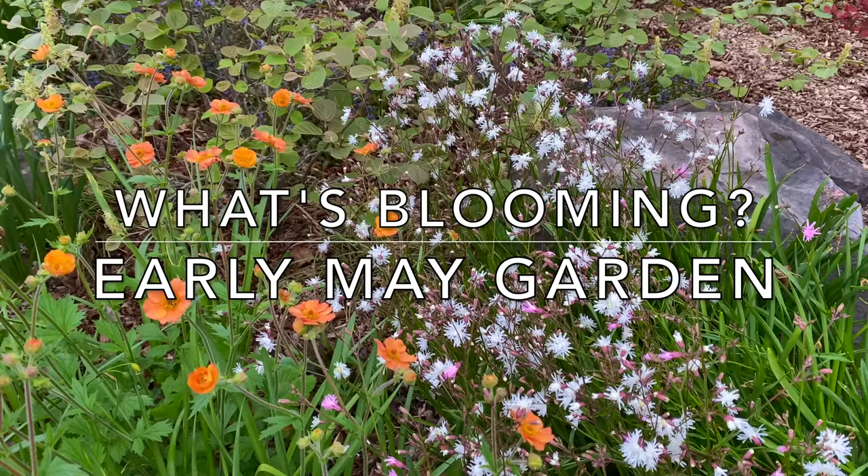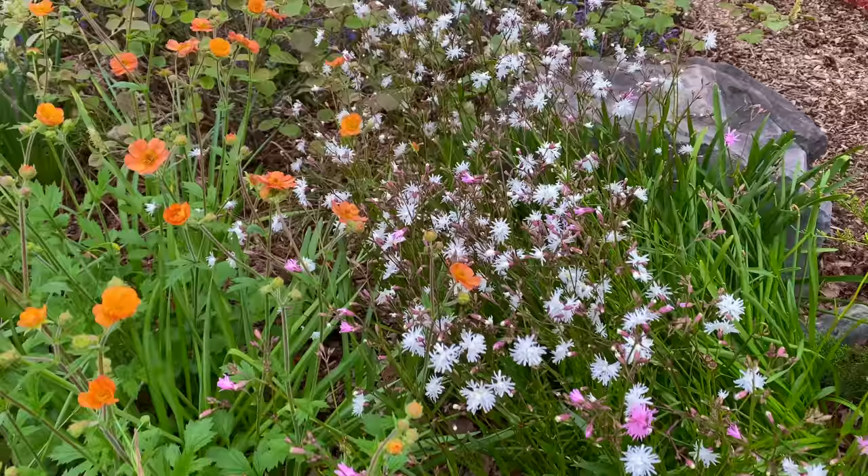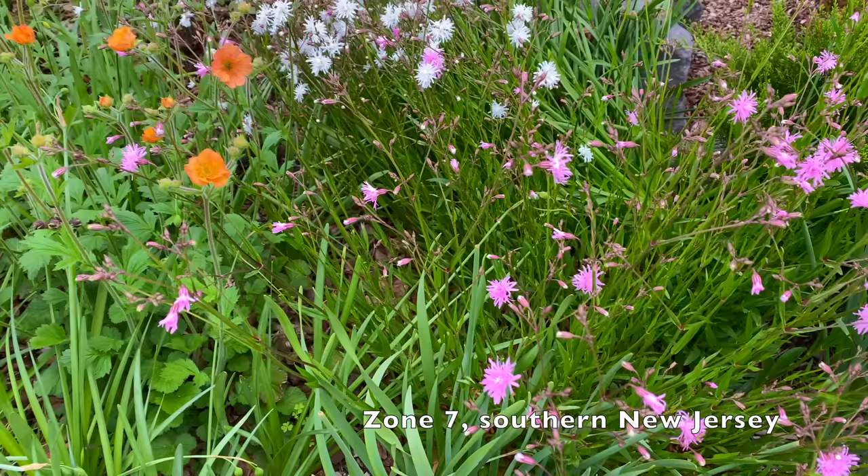Welcome to Garden Sanity. I'm Laura and this morning I want to take you on a little tour of what's blooming in early May. We've just had four or five days of rainy weather and we're going to get more in about an hour.